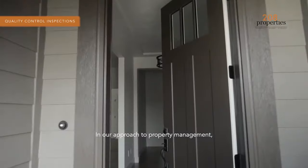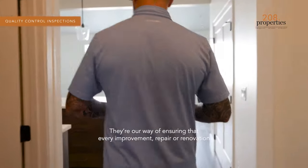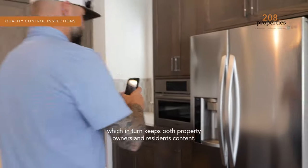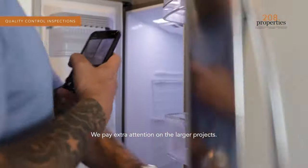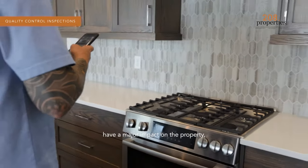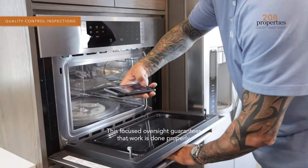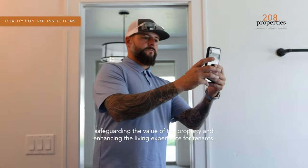In our approach to property management, quality control inspections play a pivotal role. They're our way of ensuring that every improvement, repair, or renovation truly lives up to our standards, which in turn keeps both property owners and residents content. We pay extra attention on the larger projects — those with bigger costs, a major impact on the property, or that affect living quality the most. This focused oversight guarantees that work is done properly, safeguarding the value of the property and enhancing the living experience for tenants.